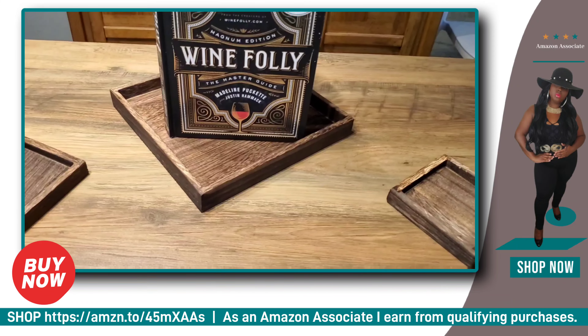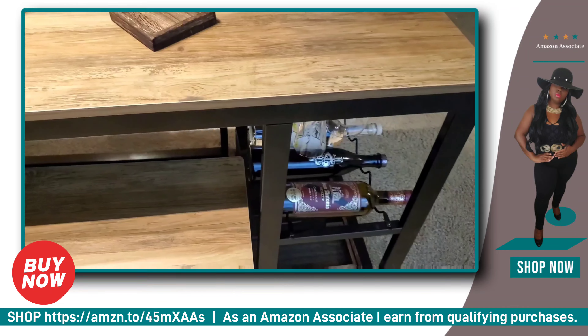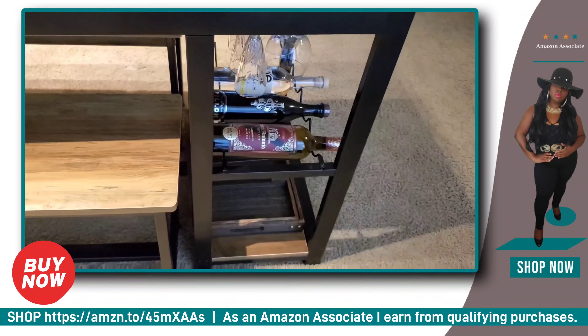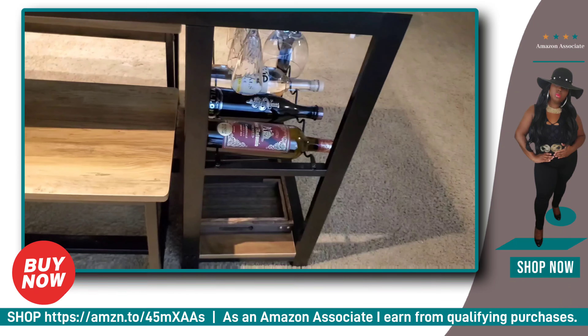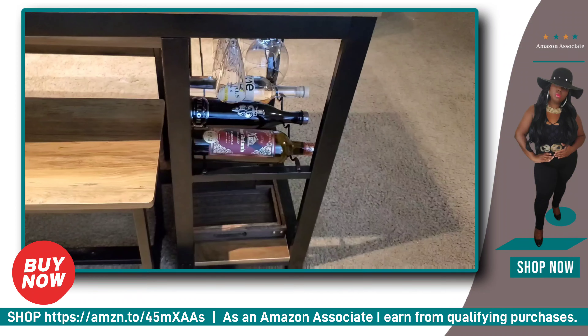Tap the link in this video description and begin shopping some of the items or all of the items that I've showed you in this video. If you want to purchase things I've showed you, feel free to do so, or if you want to look for similar items, you can also do that.